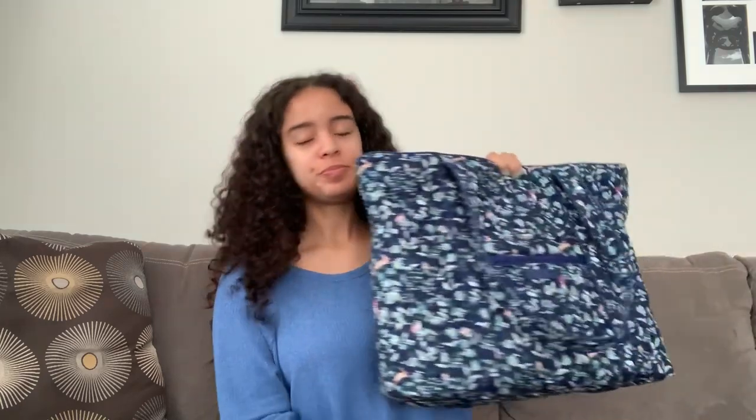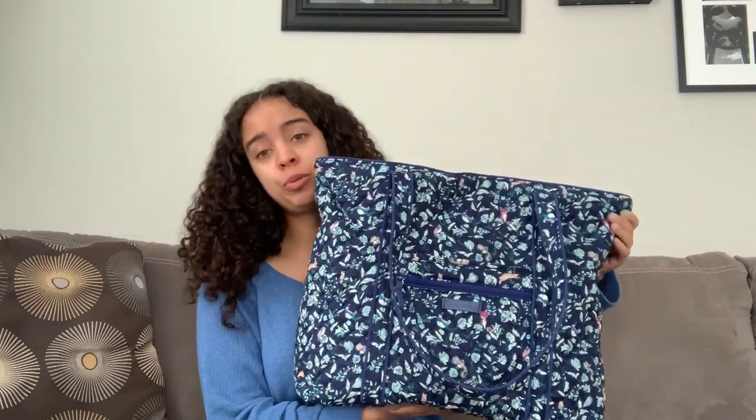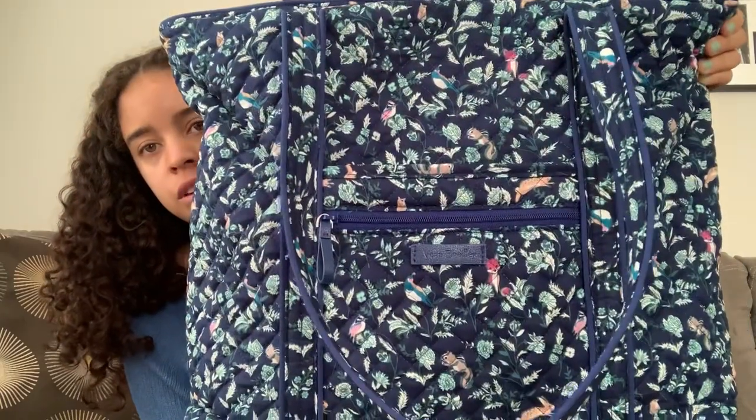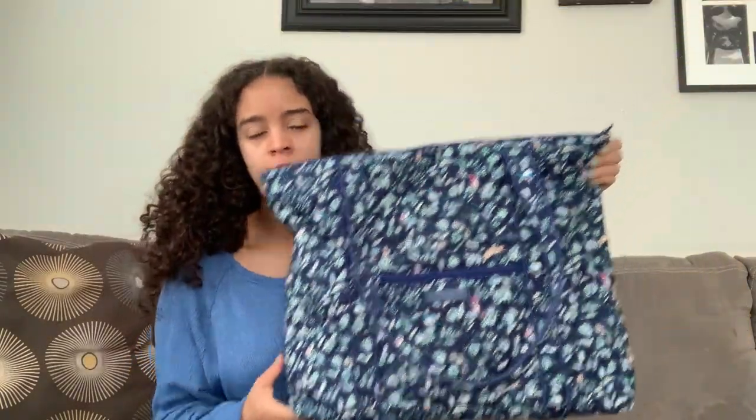So, this is my tote in Foxwood Menagerie Blue. It looks a little bit warmer in person — it might be the contrasting colors. When I get a little bit closer it looks more accurate; I'd say it's about 95% accurate on camera right now.